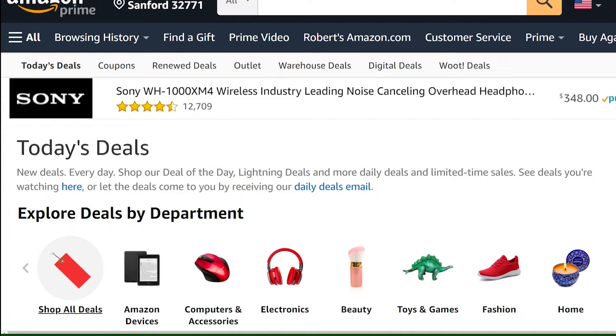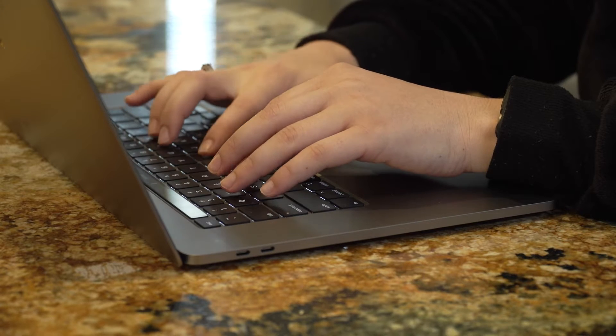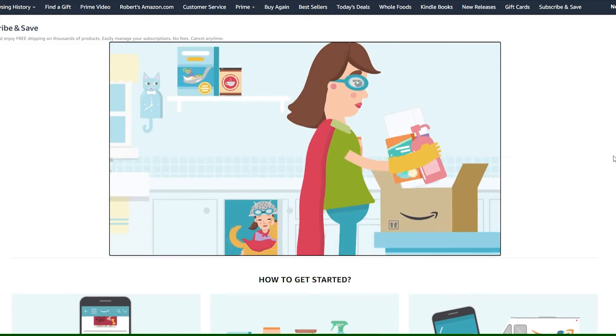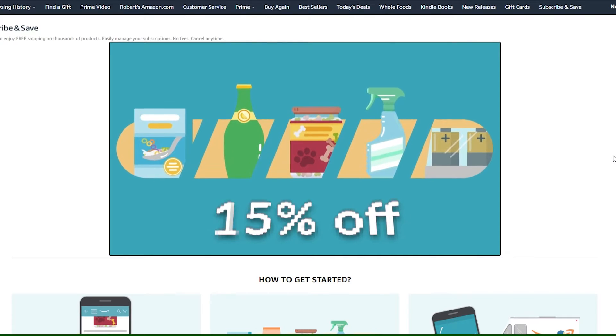And don't forget to check out the daily deals page, which gives you different discounts for a limited time. The Subscribe and Save program is another way to get discounts on items you order on a regular basis. The automatic deliveries ship free, and Amazon offers 15% off the order.